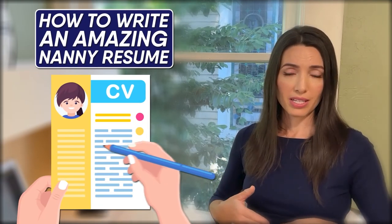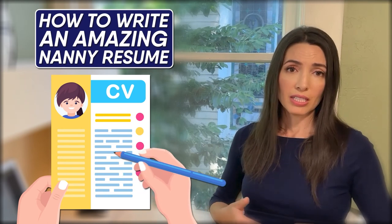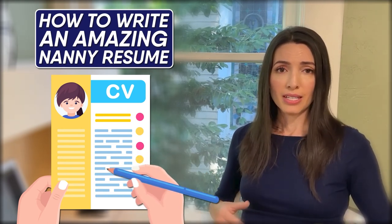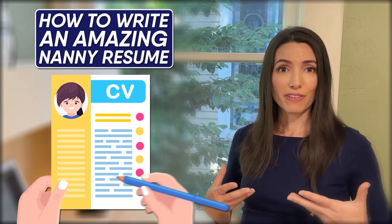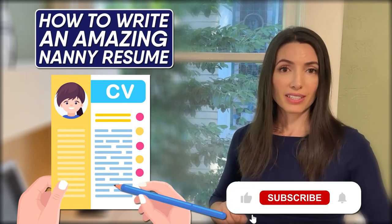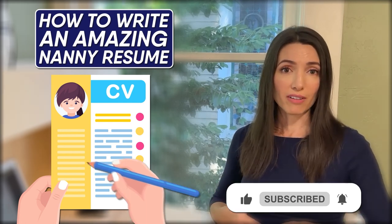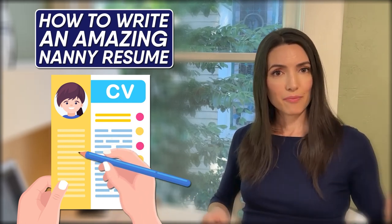That's it for now. Thank you so much for taking the time to listen to how to make an amazing nanny resume. I hope these tips were helpful — these are things that I see and deal with each week, so they are absolutely out there. I hope you find this information helpful. Please click the like button, subscribe, or ring the bell to make sure you're notified when more of these types of videos come out. I will see you next time.